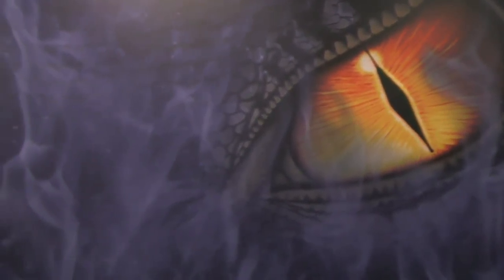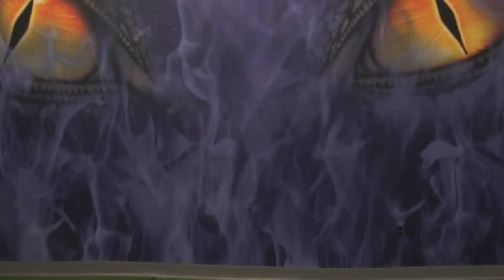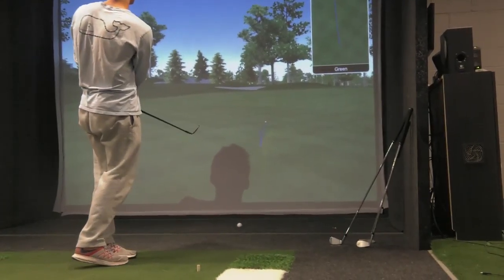Year after year the support we've gotten has really made it possible, and it's a place we really enjoy coming to and are really proud of. Every year has been an upgrade in some aspect. You can see here the Dragon Eyes behind me — we've got nine different holes to putt to with a million different angles, FlightScope, SAM PuttLab, and a lot of facilities that northern schools don't have.